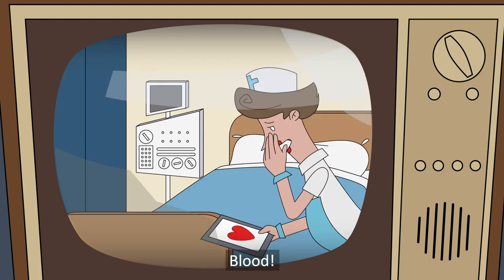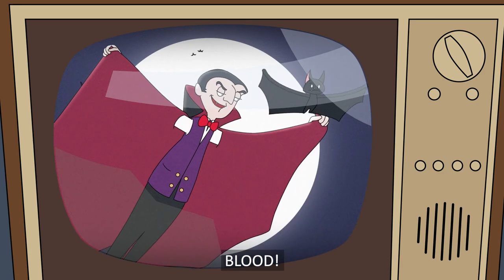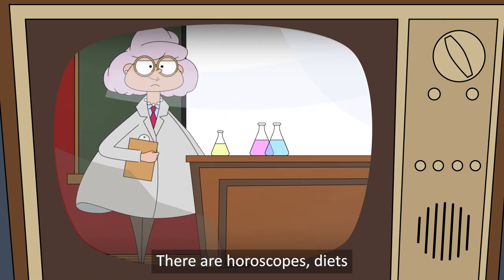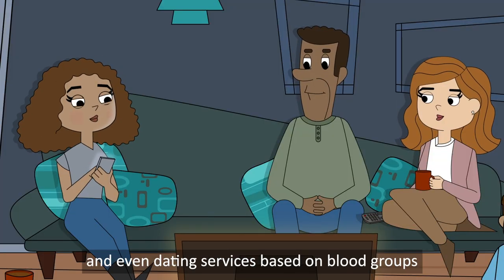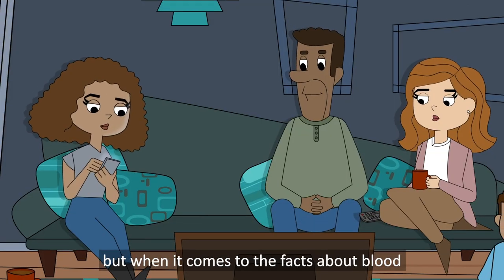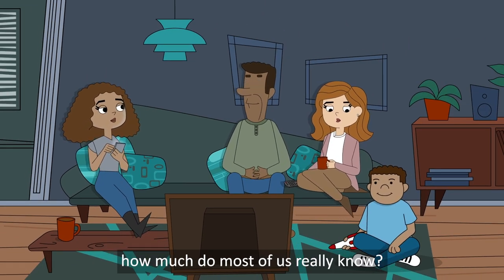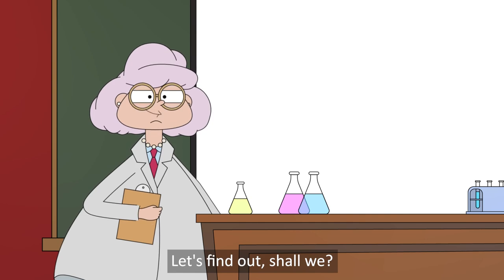Blood. We've all got it. There are horoscopes, diets and even dating services based on blood groups, but when it comes to the facts about blood, how much do most of us really know? Let's find out, shall we?